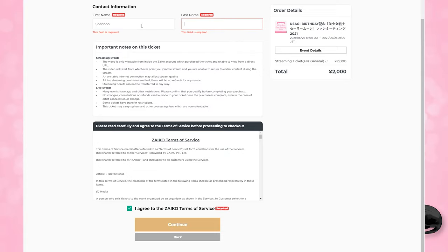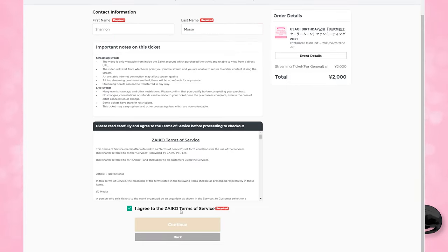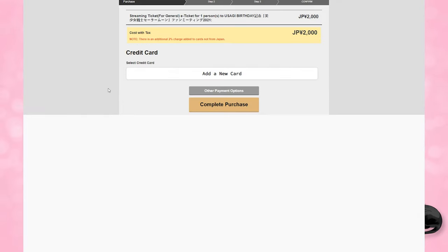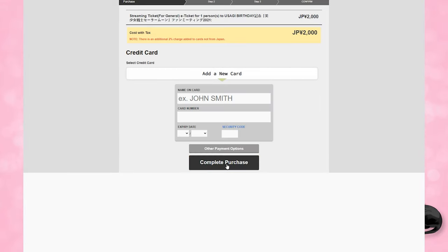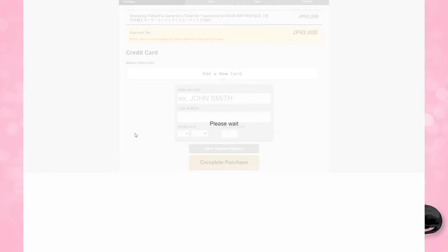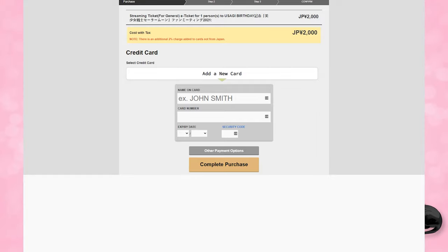At the top, the contact information requires you to fill in your first name and last name and click continue. Then you get to pay — it's 2000 yen. There are additional fees: if you want to pay with PayPal, there's an additional 300 yen fee. If you pay with a credit card, there is actually a 2% charge if your credit card is not from Japan. Click on credit card, add a new credit card, or go to PayPal — whatever works best for you. Once you fill in your information, click complete purchase. It will show you the cost, let you know your credit card will be charged the amount indicated, and it will be charged immediately. Hit complete purchase and it will give you a confirmation.